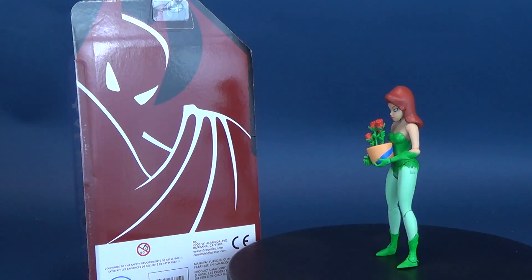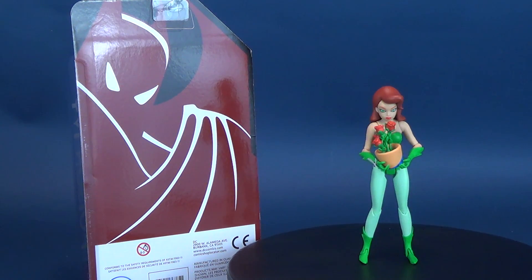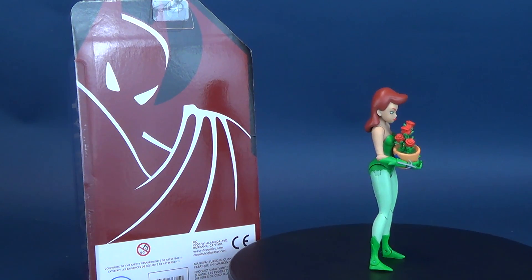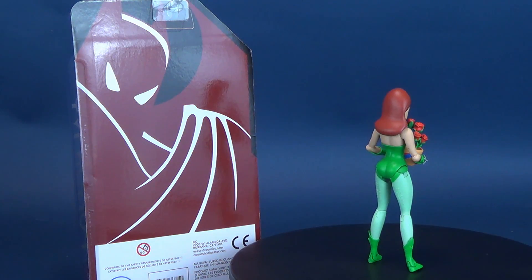The villains have broken out of the GCPD Rogues Gallery 5-pack and now coming to you as individual figures. Poison Ivy comes with an incredible five sets of hands and a new paint deco. She also comes with one of her beloved flowering plants in a decorative pod.